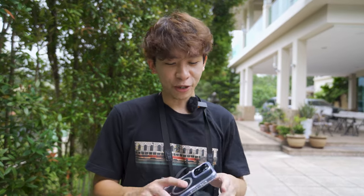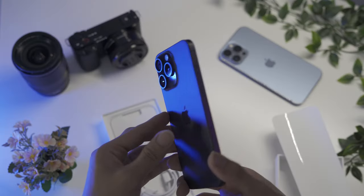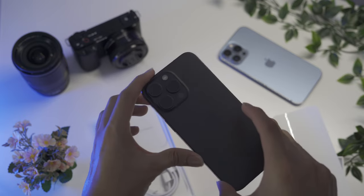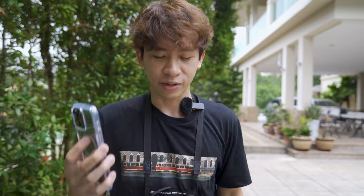Hello guys, welcome back to the channel. Today we are going to do a review and comparison between the Sony ZV10 and the iPhone 15 Pro Max. This iPhone actually belongs to my father — I don't own it. So let's see how strong the 48 megapixel camera on this iPhone is, and whether the Sony ZV10 can hold up.